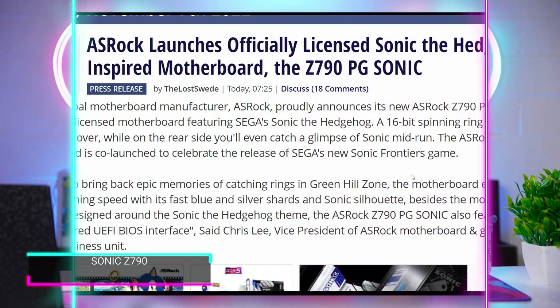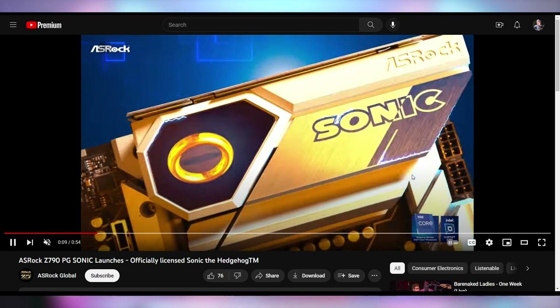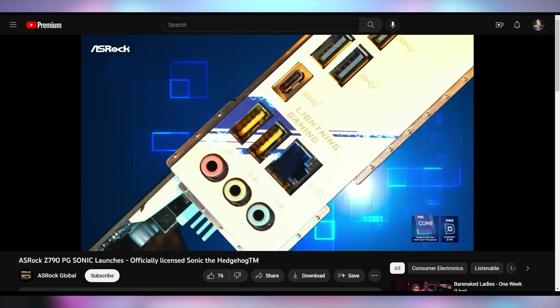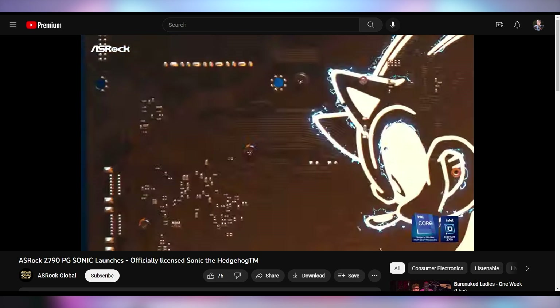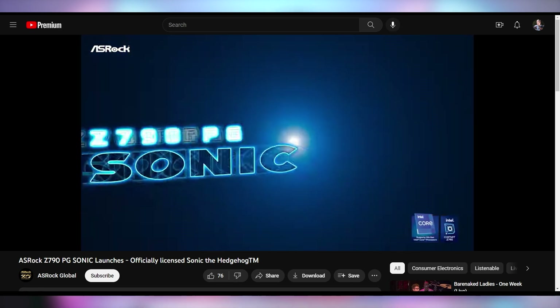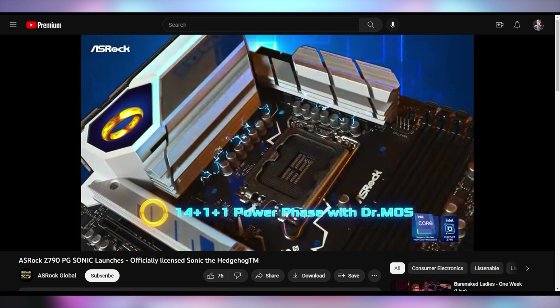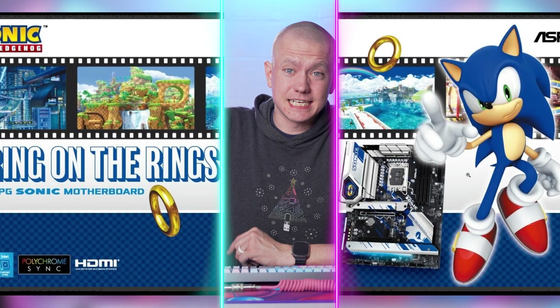Asrock showing off a Z790 motherboard — the Z790 PG Sonic — a Sonic the Hedgehog inspired Intel motherboard. Sonic Frontiers launched today, and from what I've gathered it's a good Sonic game but a bad video game overall. However, if you've been waiting for a great Sonic game to come out, Frontiers might be the best bet. It's a bit weird, but this is going to be the perfect motherboard to pair with it. Asrock launching that — I'd love to see this again. Just personality, some pizzazz. Does it fit with everybody? No, but it's got a lot of gumption and I like to see that.